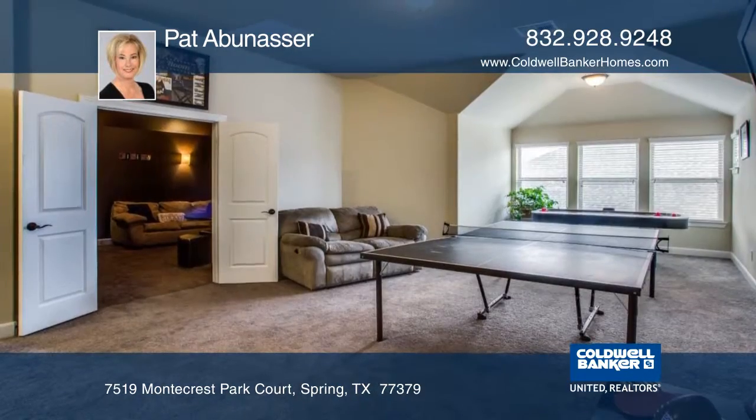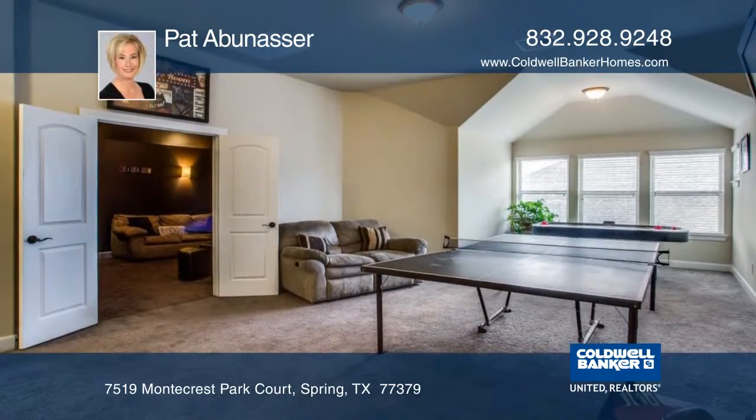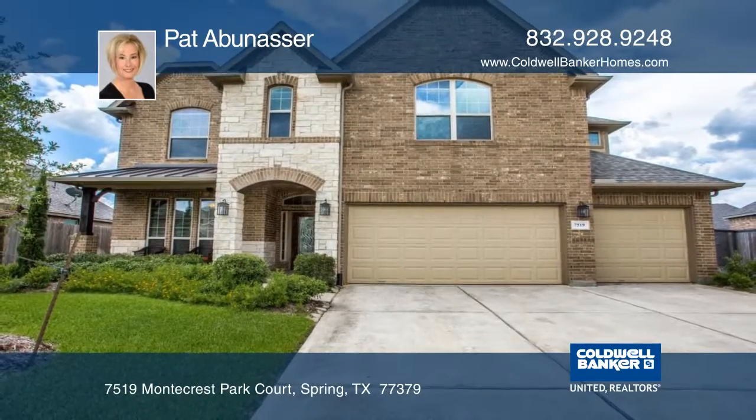The secondary bedrooms are large, and one also includes a secret room. Pat Abinazer would love to tell you more.